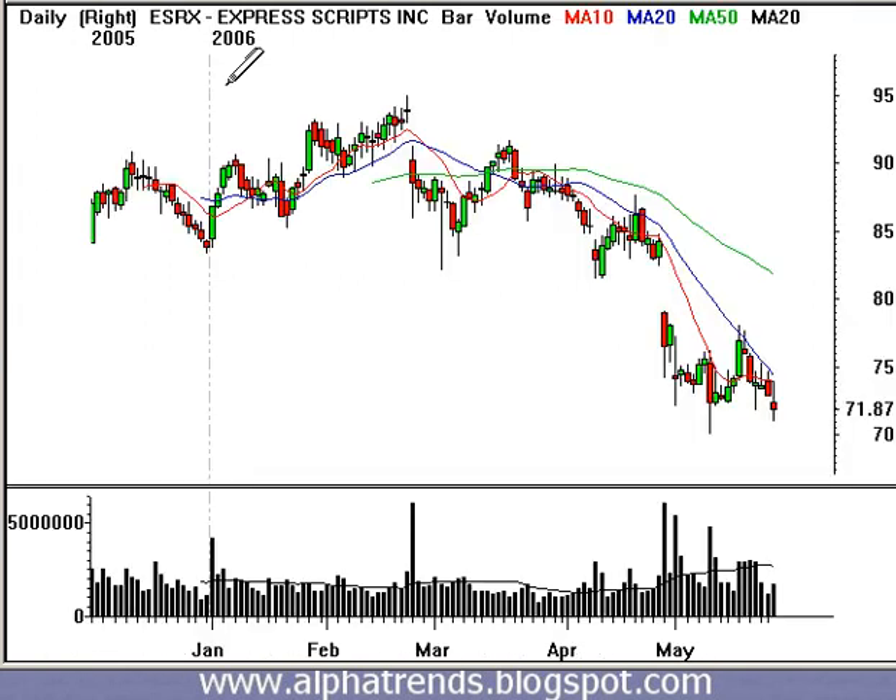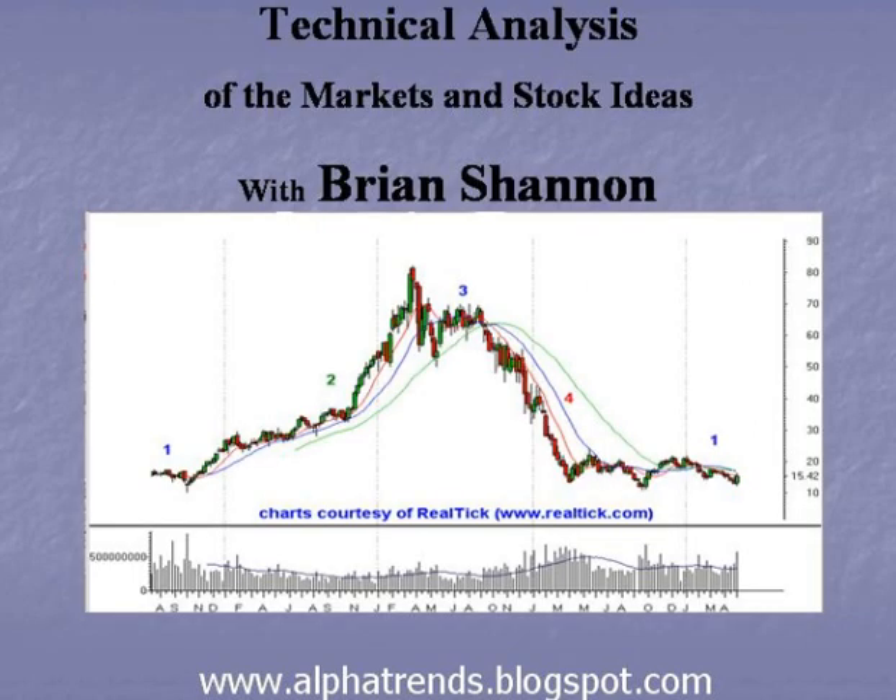That's going to wrap it up here because I don't have time for more. I will be back this afternoon with more ideas. Thanks for visiting my blog. This is Brian Shannon at Alpha Trends. Today is Wednesday, May 22nd, and I will be back this evening with more ideas. Thank you.